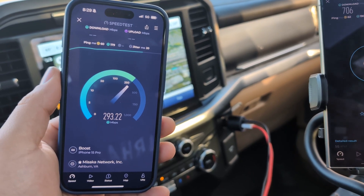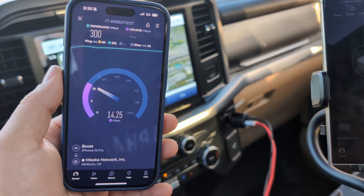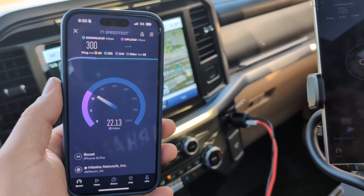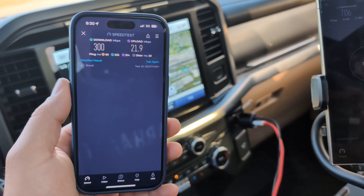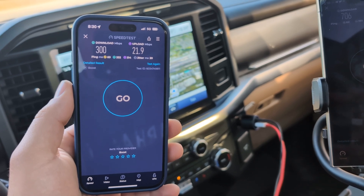Their latency is never quite as good as some of the other guys, but it's probably a fairly empty network to date. They have about 13 or 14 towers in the region here. 300 down, 21 up, jitter of 20 milliseconds of latency 60. Not too bad.